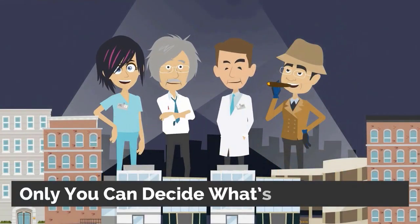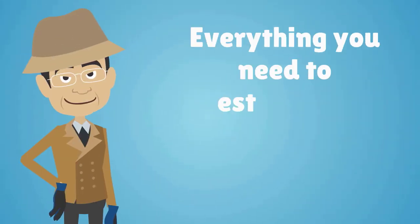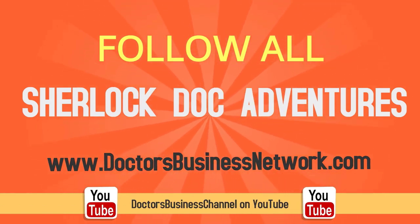Remember, only you can decide what's right for you. To learn more about medical billing, insurance, coding, outsourcing, and everything you need to establish a successful healthcare practice, follow all of Sherlock Doc's adventures on DoctorsBusinessNetwork.com or the DoctorsBusiness channel on YouTube.